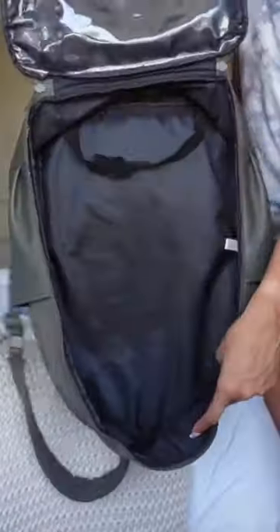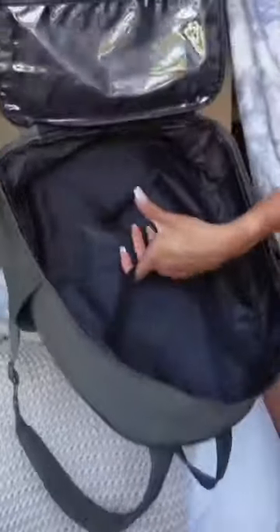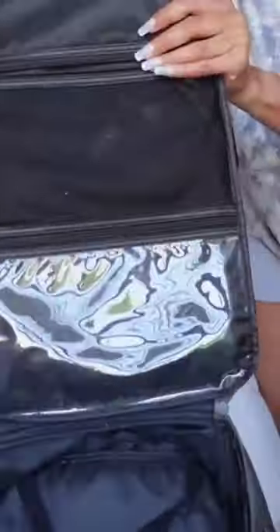I love this bag. It opens up like this and then there's the little snap thing to hold your clothes in.